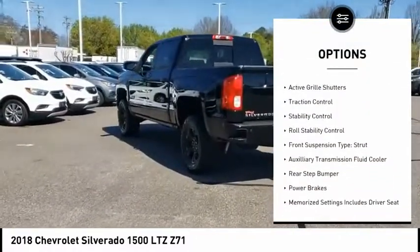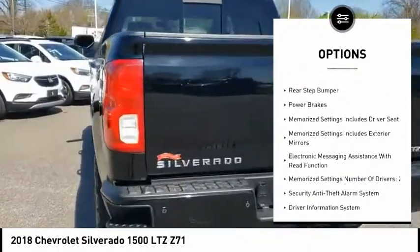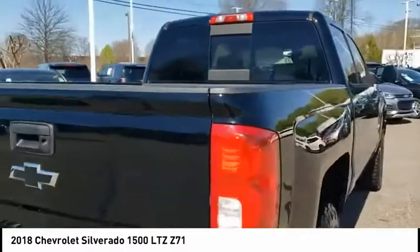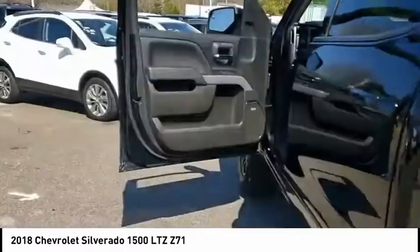Power windows with safety reverse, remote engine start, active grille shutters, traction control, stability control, roll stability control, front suspension type: strut, auxiliary transmission fluid cooler, rear step bumper, power brakes.